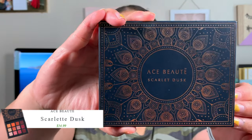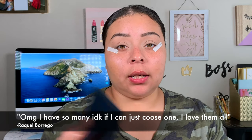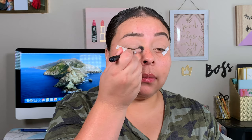Her second favorite she said was Ace Butte eyeshadows. I'm not sure exactly which palette is her favorite — I'll ask her and put it at the bottom of the screen. The one I have is the Scarlet Dusk palette, which I borrowed from my sister Destiny — be sure to check out her channel. I don't have a matte shade in here to set down my lid, so I'm going to use a little bit of my Halo Glow with that same concealer brush to set down my lid, since this is what I do with all eyeshadow.